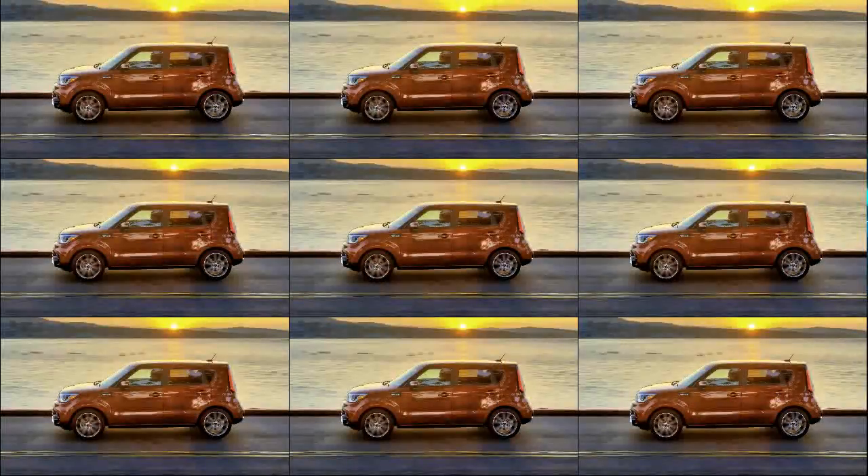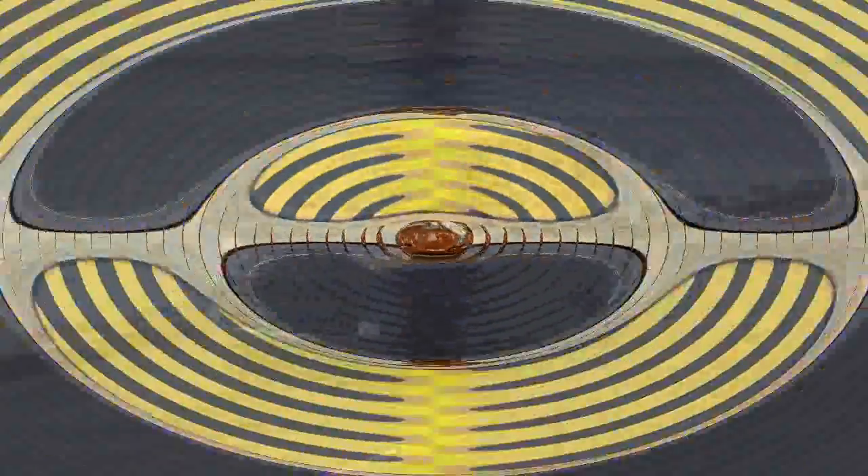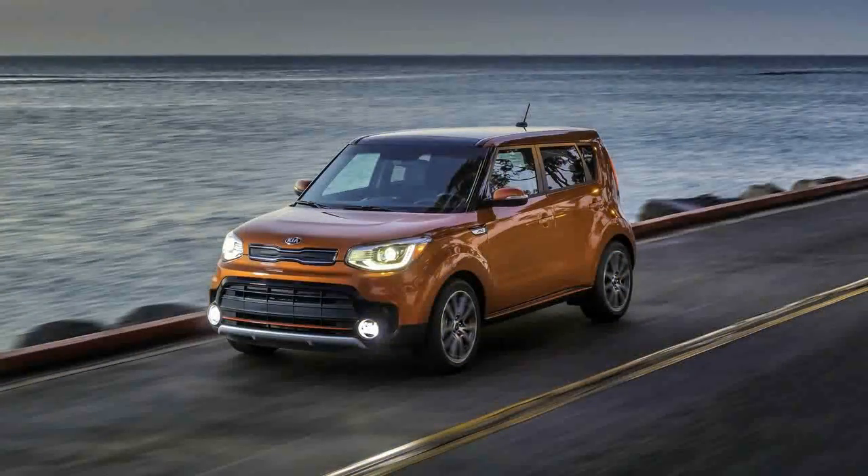Finally, after much teasing, taunting, and auto-show conceptually, Kia is making its functastic hatchbox, the Soul, with a turbocharged engine.